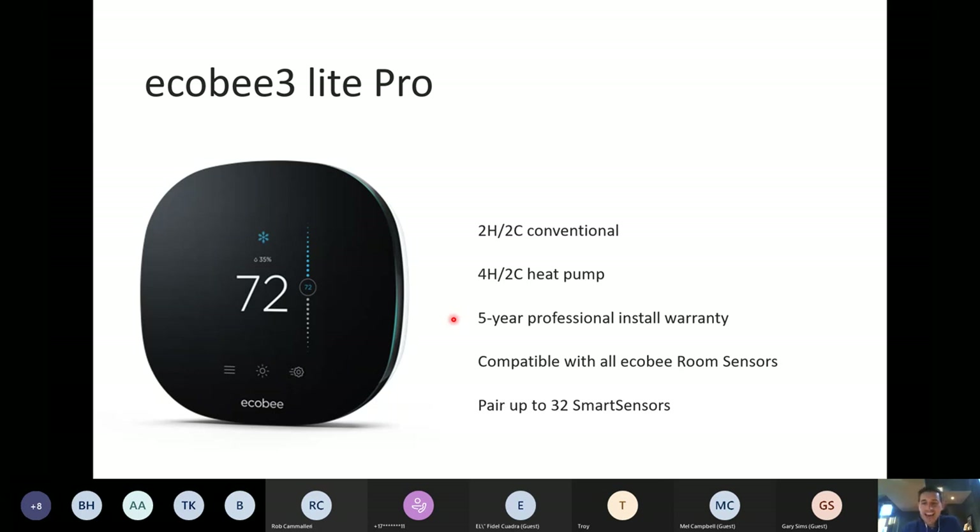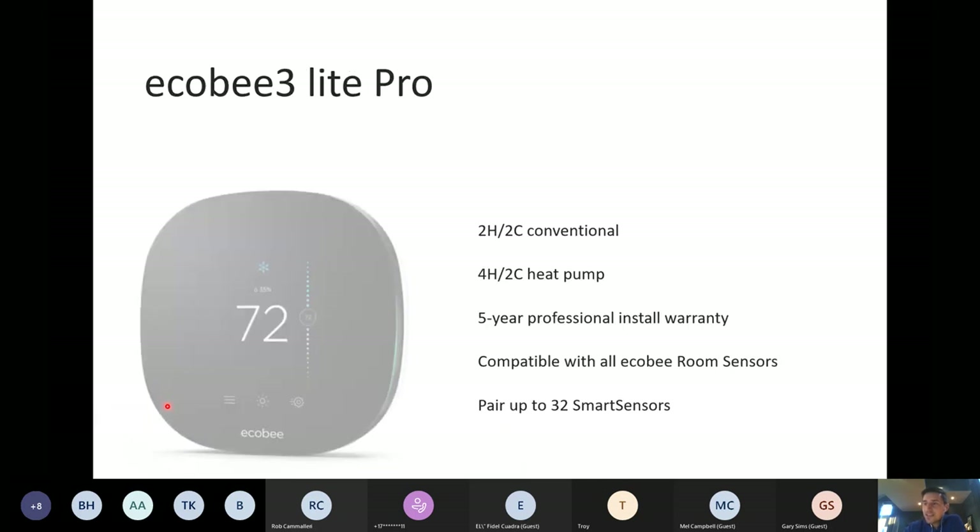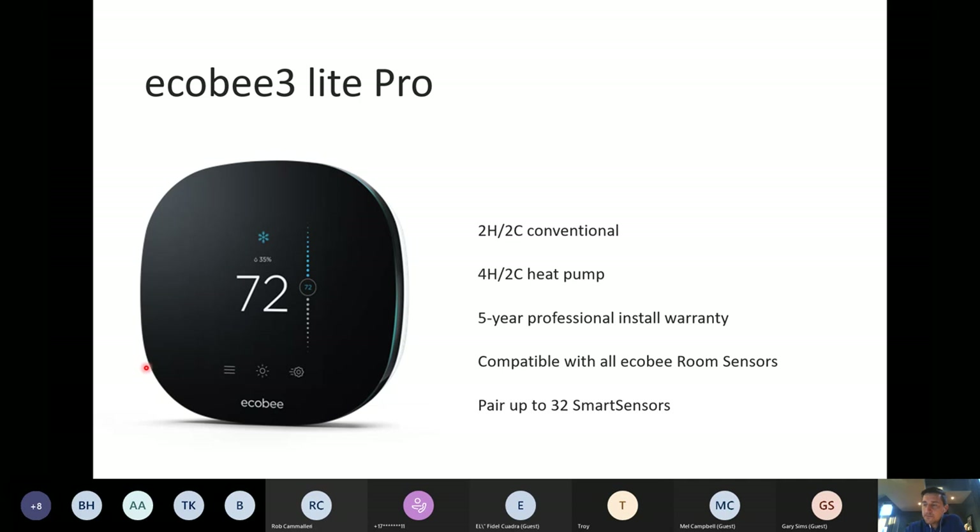Those are really the differences that make up the $100 price difference. Customers interested in a Wi-Fi thermostat but who maybe don't need all the benefits of the smart home — this is a great option for them. It's also really popular in commercial spaces.